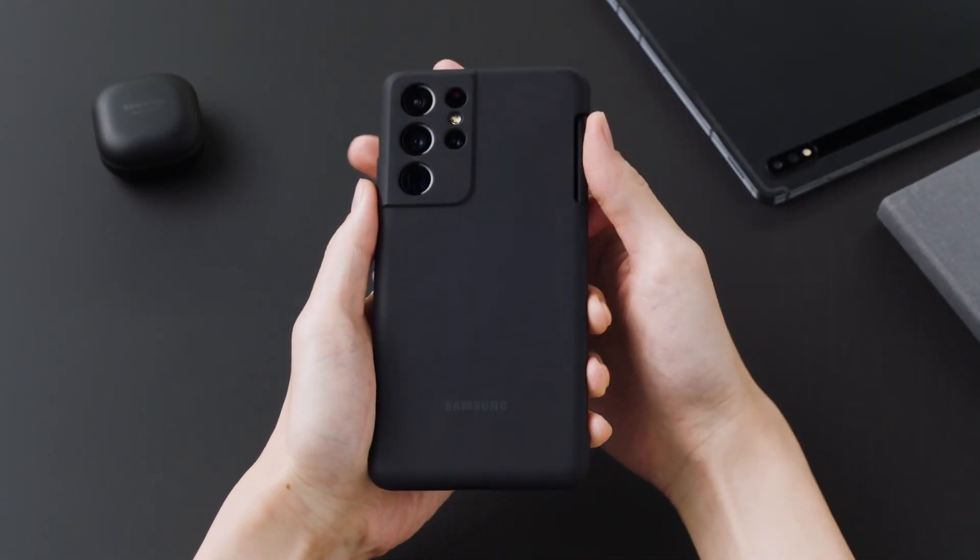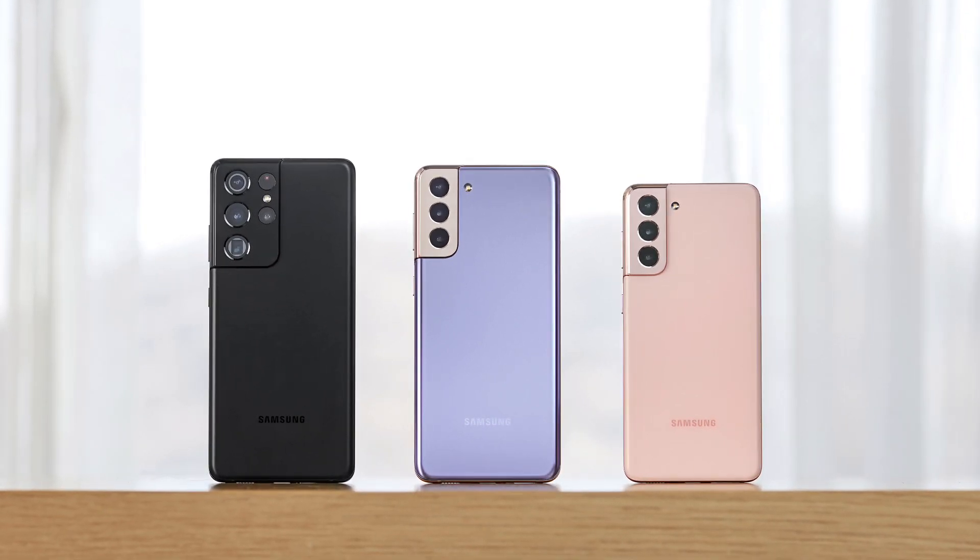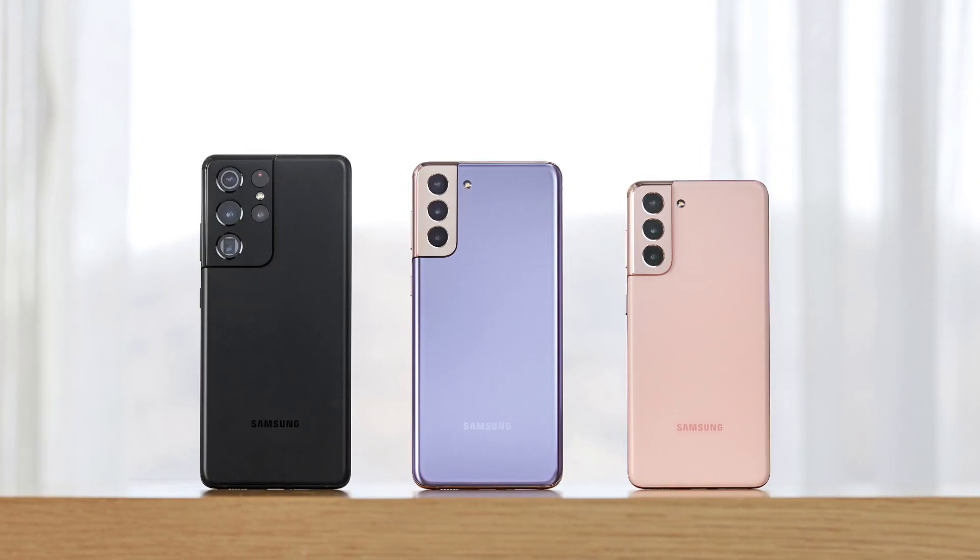Hello Samsung fans and welcome to Semifans. Samsung Electronics today announced the launch of its One UI 4 beta program for Samsung Galaxy S21 smartphone, Galaxy S21, Galaxy S21 Plus and Galaxy S21 Ultra.